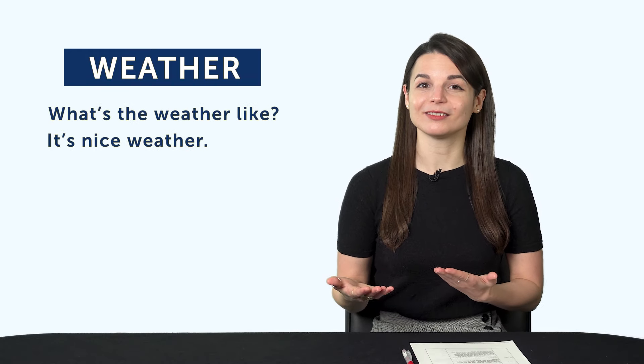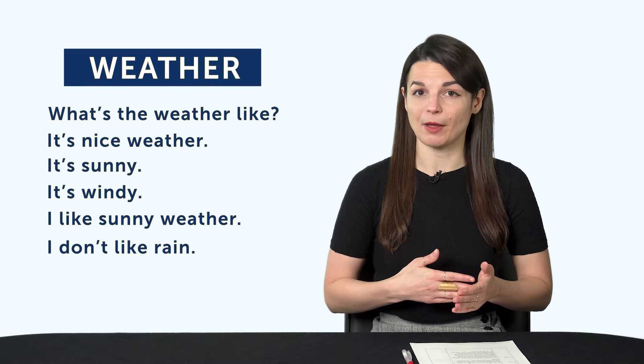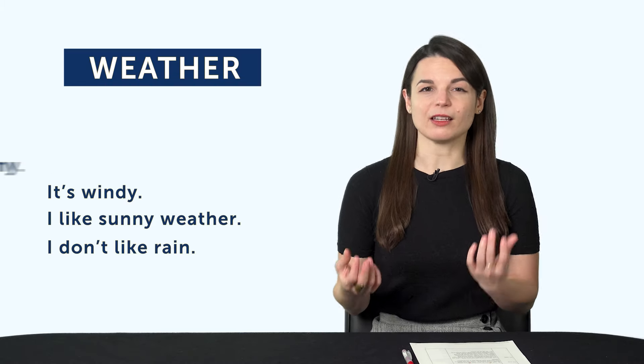It's a top-down approach. Pick a topic — for example, weather — and work your way down. Learn the relevant words, phrases, and questions for that topic. For example: 'What's the weather like?' 'It's nice weather.' 'It's sunny.' 'It's windy.' 'I like sunny weather.' 'I don't like rain.' The more lines you come up with, the more you'll be able to talk about the weather in your target language. The point is, if you want to speak more, you should start with a specific topic. Sounds obvious, right?